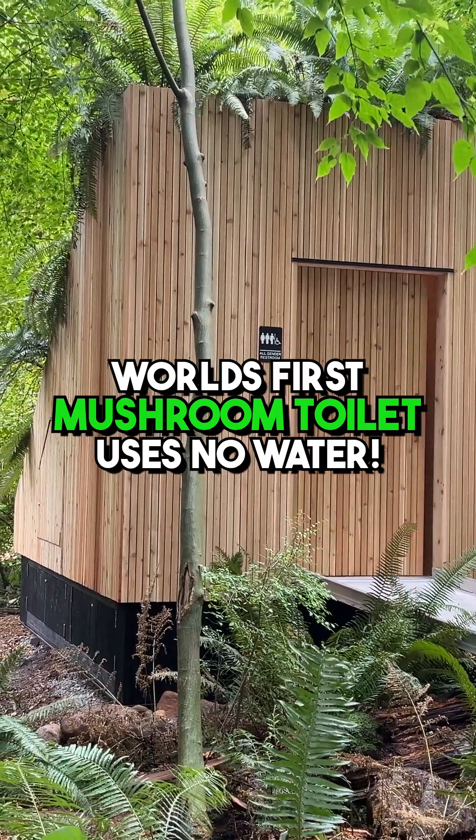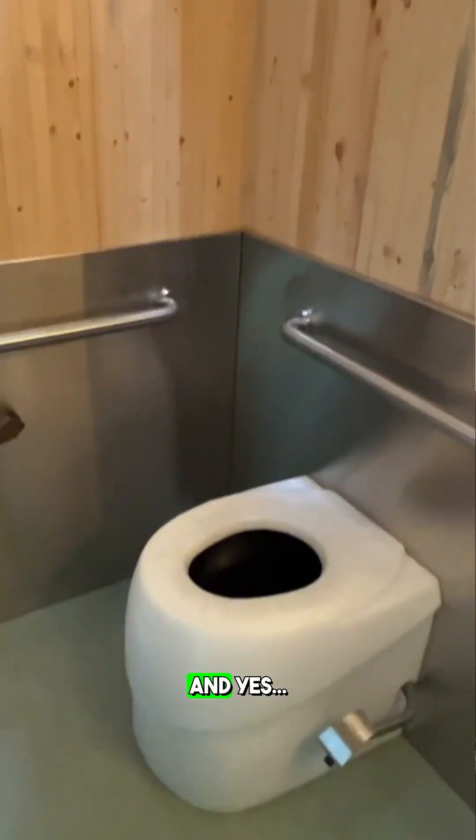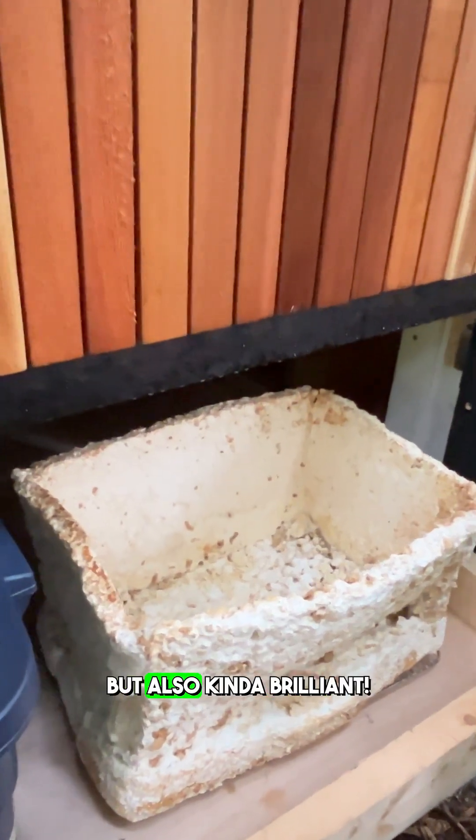This is the world's first mushroom-powered waterless toilet. And yes, it's kind of gross, but also kind of brilliant.